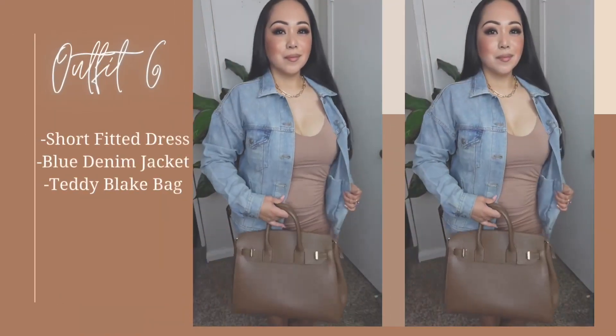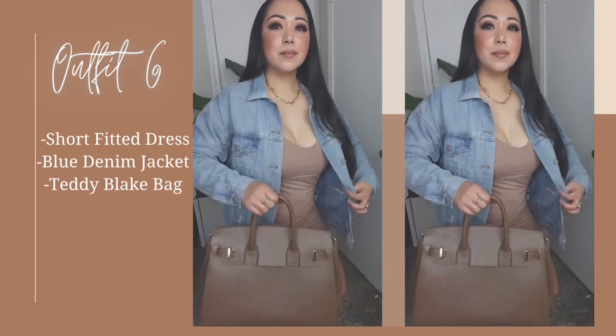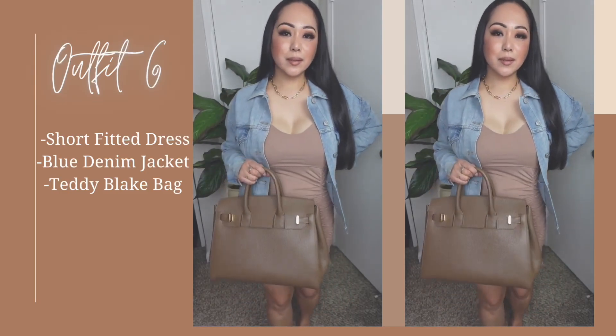Sixth outfit is the same fitted dress but with a blue denim jacket as a casual fit during the day with white sneakers. It's a cute outfit for brunch with your friends or family on a weekend.